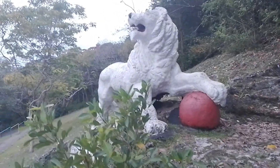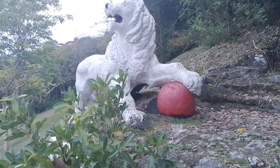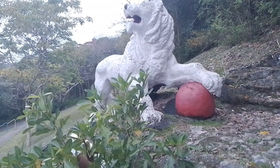So I don't know if you understand what I mean, but the lion is England — a representation of England — and the ball is the globe, showing that Britain had a hold over the whole world.